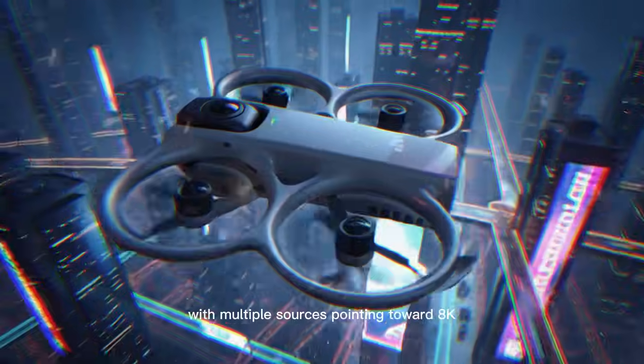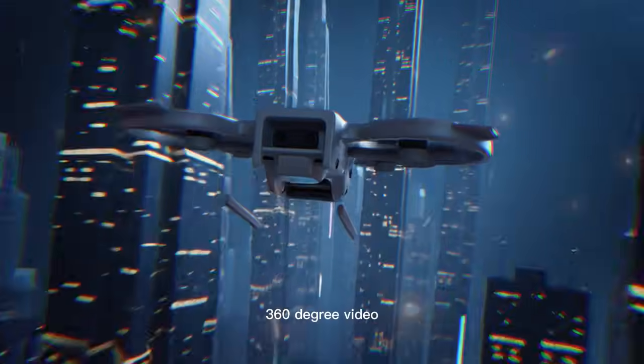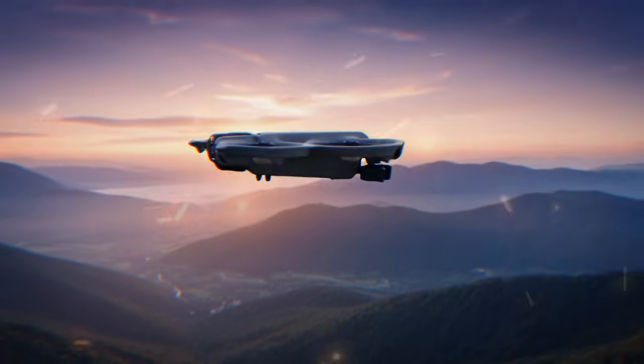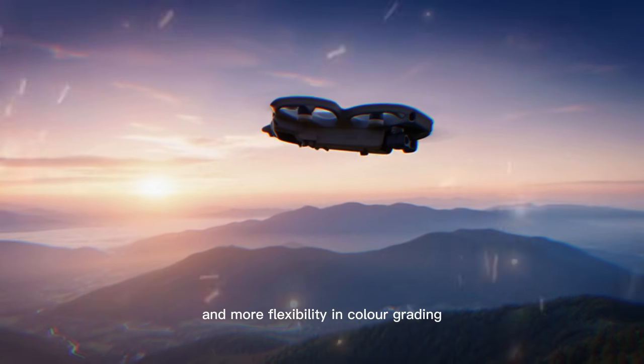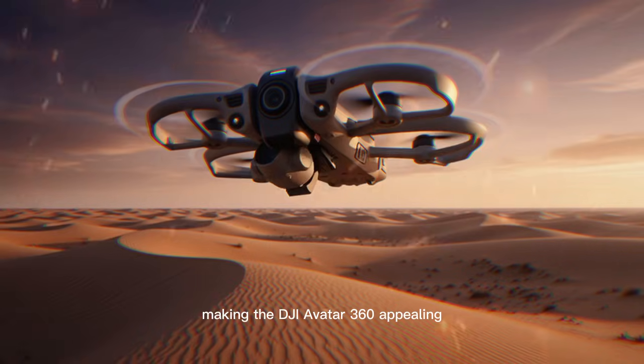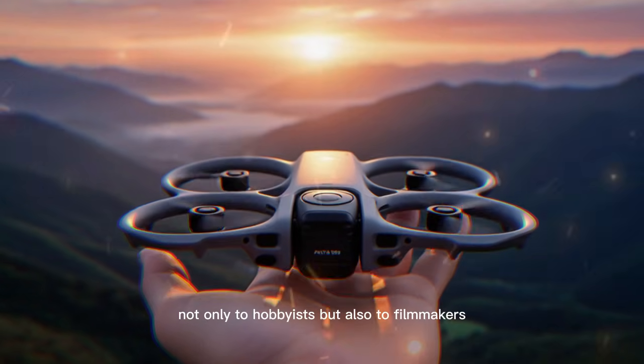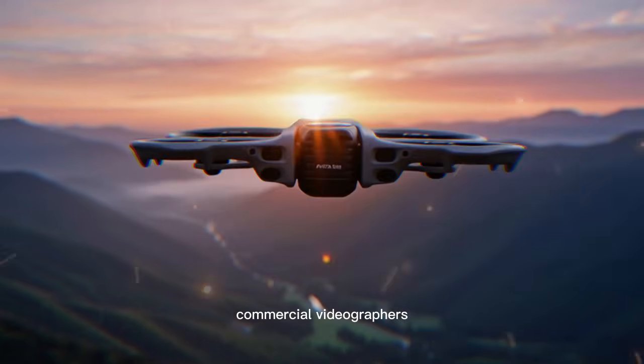Video performance is expected to be a headline feature, with multiple sources pointing toward 8K 360-degree video recording at up to 50 frames per second, and more flexibility in colour grading, making the DJI Avata 360 appealing not only to hobbyists but also to filmmakers and commercial videographers.